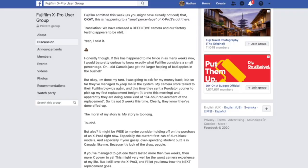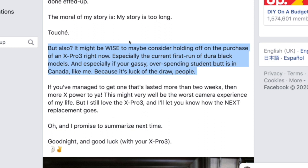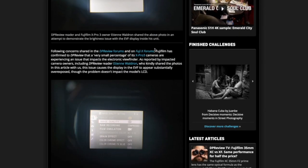When I was at Yodobashi the other day checking out the X-Pro 3 for the first time - pretty cool camera - I noticed the display model seemed to be okay, at least the one I touched. However, there were two display models, and it looks like the other one had that EVF problem, because a customer was showing it off to the Fujifilm representative there, who seemed upset, maybe panicking.